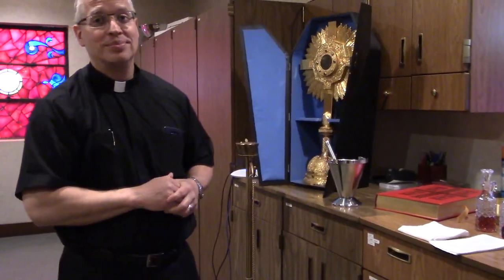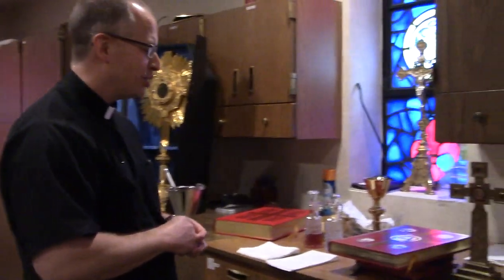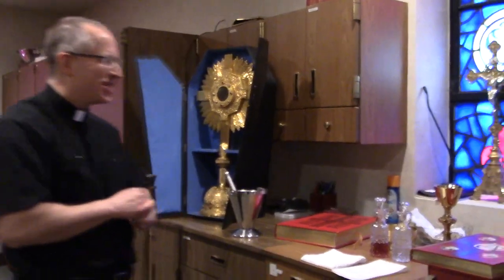On the Book of the Gospels there are four symbols representing the four evangelists. I can tell you that St. Luke's symbol is the ox. The other symbols we'll have to look up — a little more Catholic geek trivia.